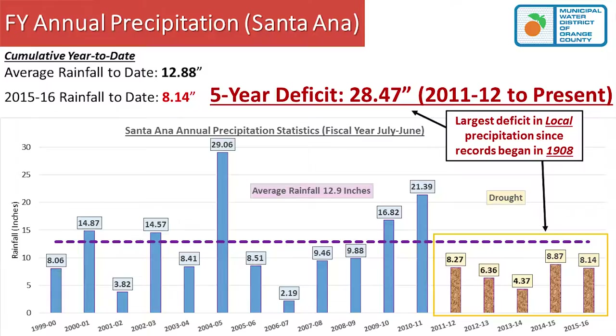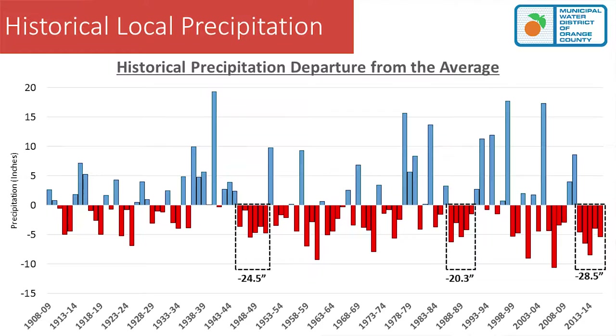This graph shows total rainfall amounts compared to the average going back to 1908. Anything in blue means rainfall was above average; anything in red means below average. One thing to note is consecutive red years — those are periods of drought. In the late 1940s, we had six consecutive years of below-average rainfall; we're at five this year.